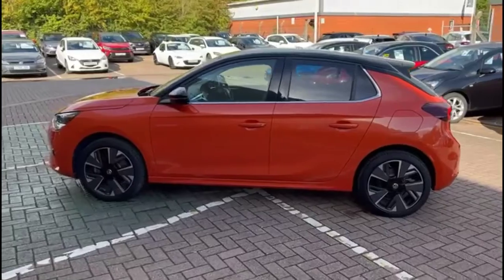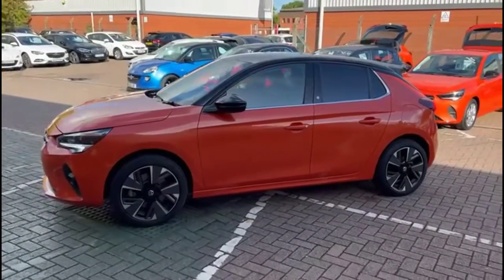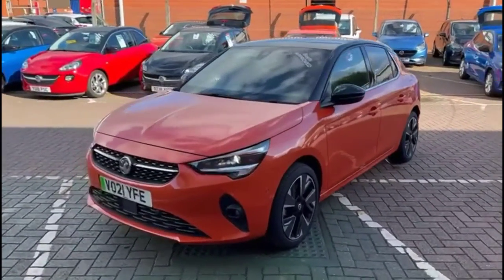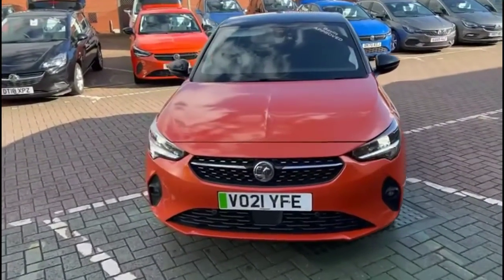Contrasting black roof. Stylish 17-inch bi-colour alloy wheels. And at the front of the vehicle you'll find full LED headlights incorporating LED daytime running lights.